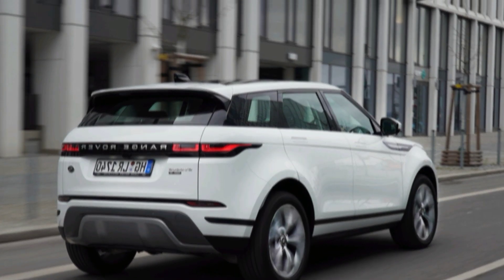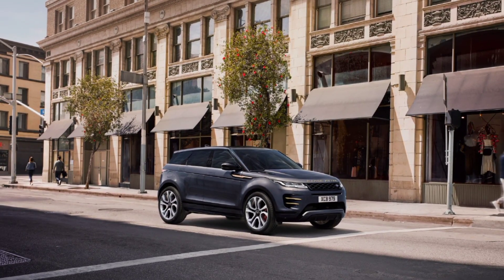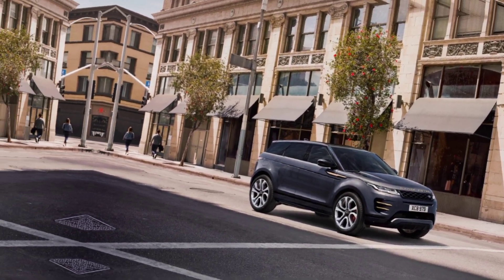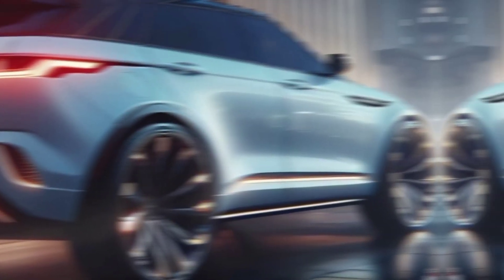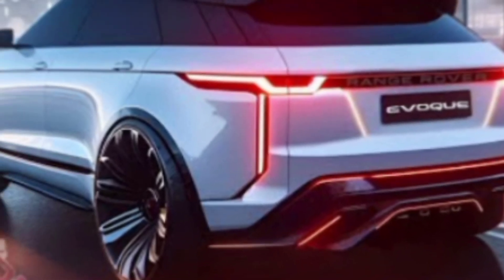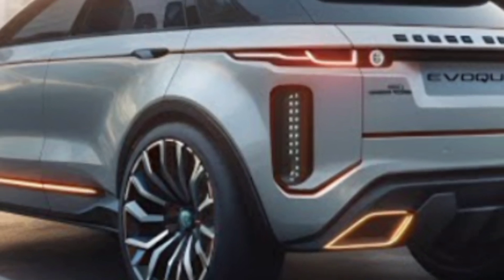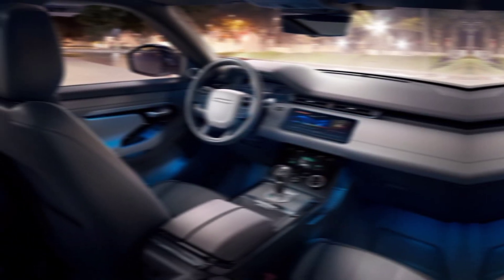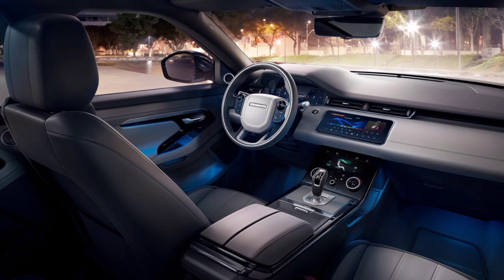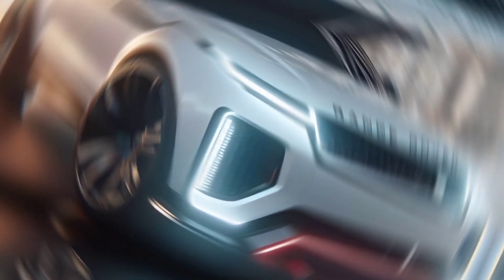So there you have it. The 2025 Range Rover Evoque is a stunning SUV that's sure to impress. It's stylish, capable, luxurious, and packed with the latest technology. If you're looking for a luxury SUV that can do it all, the Evoque is definitely worth considering. What do you think of the new Evoque? Let me know in the comments below, and don't forget to like and subscribe for more car reviews.